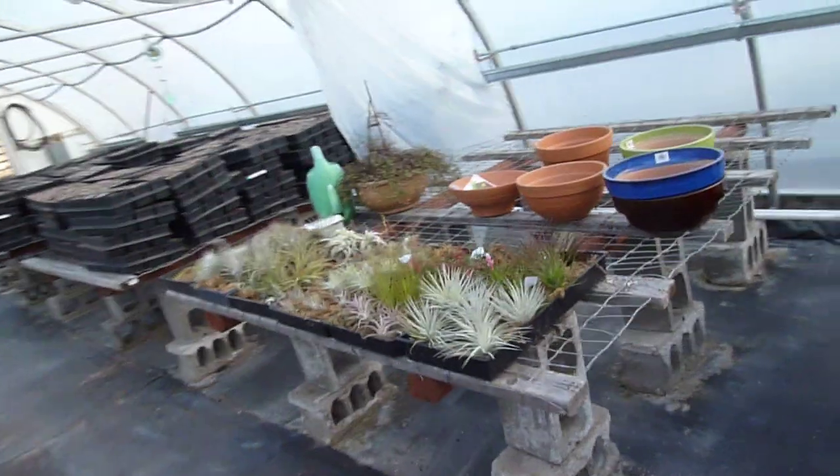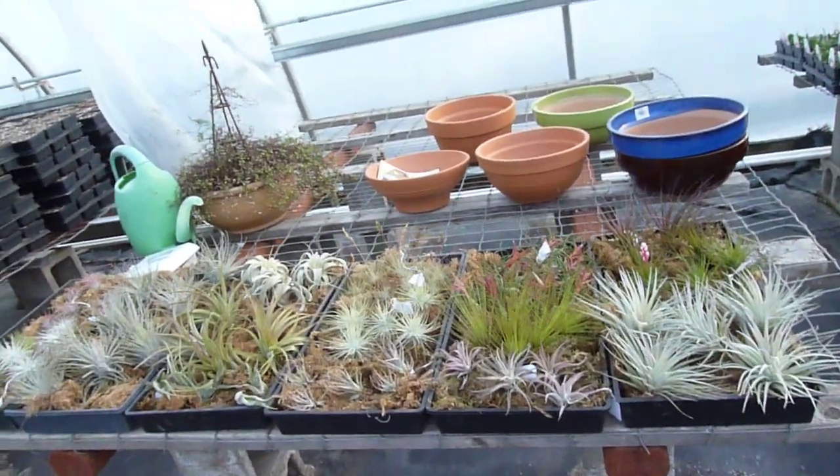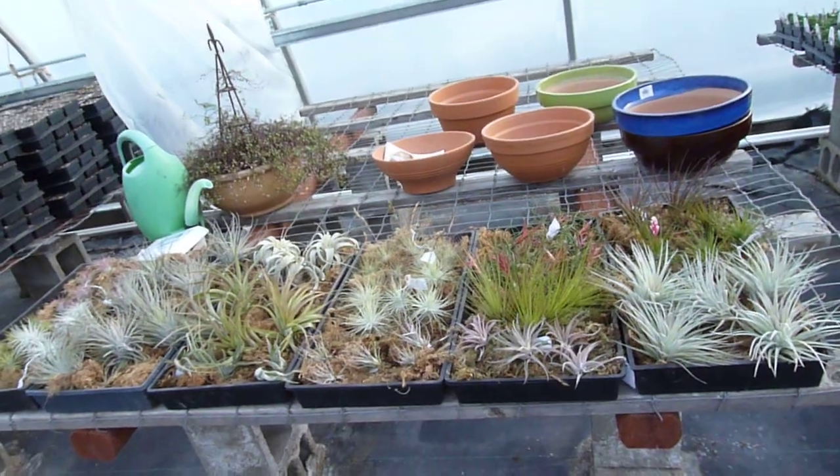Check out these Tillandsia air plants — going to make terrariums.